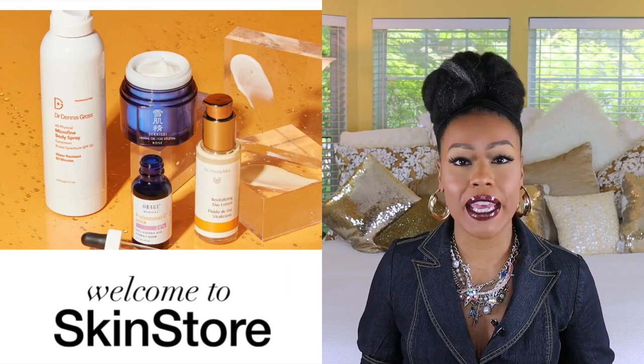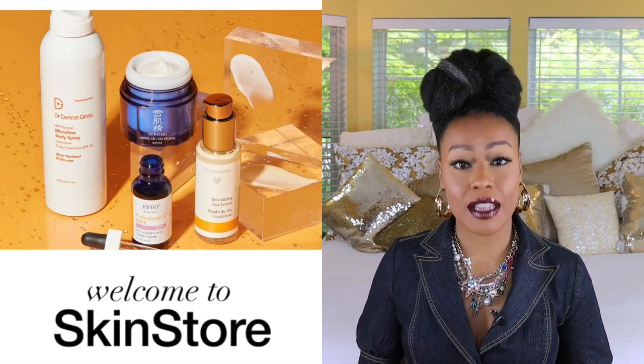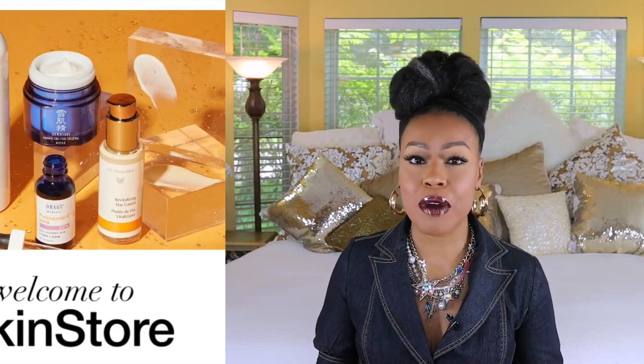I have some skincare here that was sent to me from skinstore.com and they wanted me to be a part of their hydrate and glow campaign, and they told me I could pick out some products. Of course, I picked out products that are going to be good for your skin. They did provide me with a discount code of 25% off that you can apply to the products I'm going to talk about in this video. While this is not a paid collaboration, I did receive these products for free.